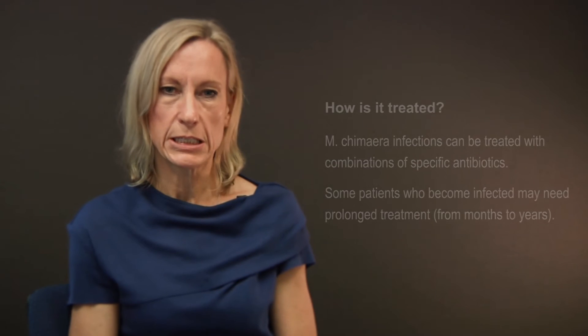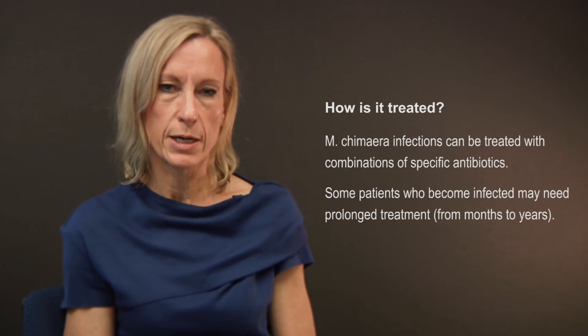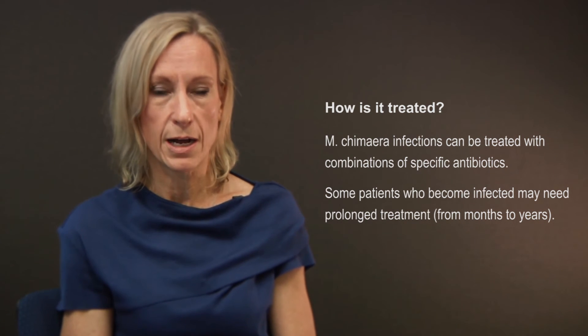The treatment consists of between three to five antibiotics given at the same time and may require treatment over several months. But we know that if treatment is started early, then it is usually highly effective.